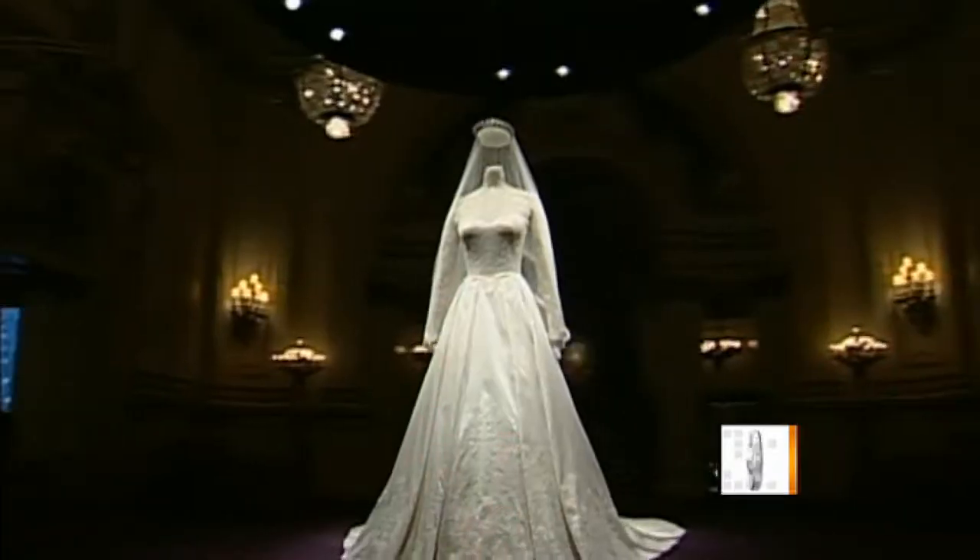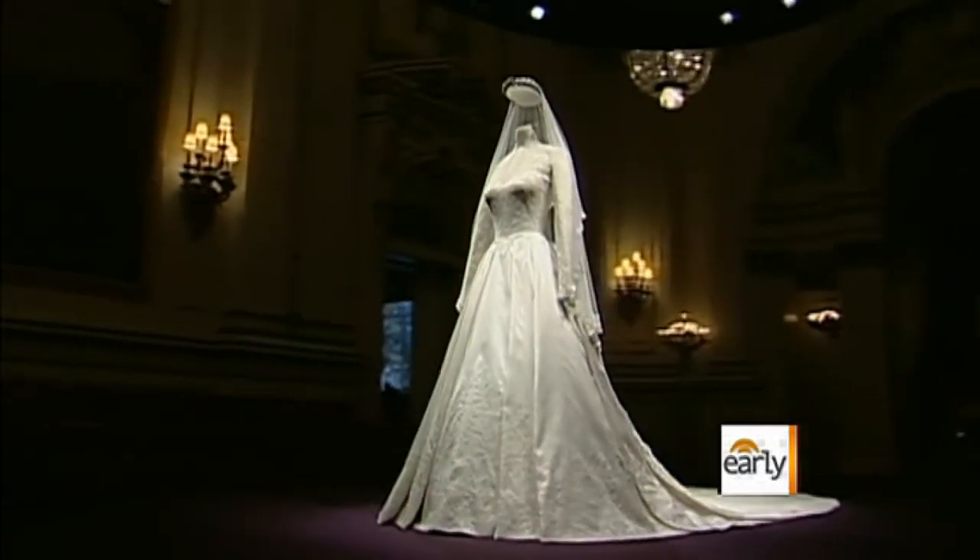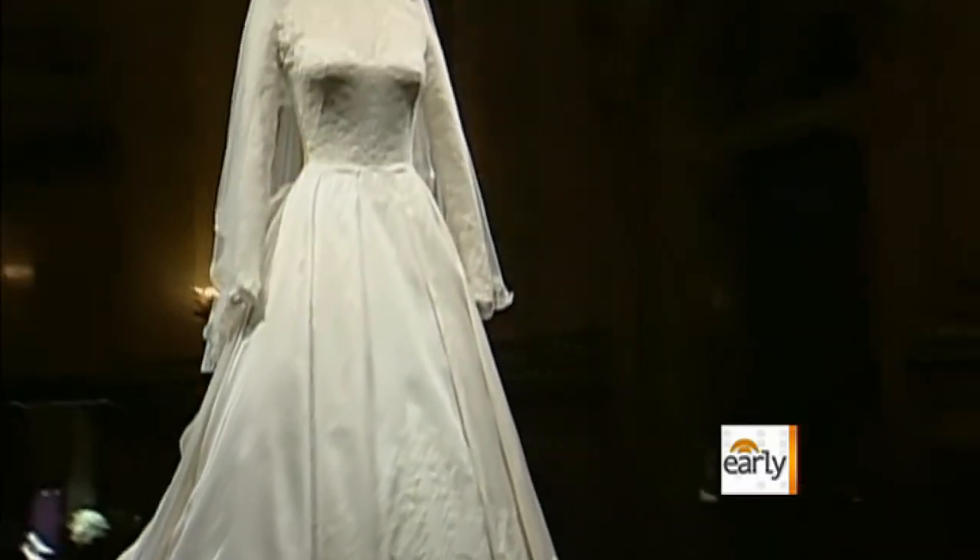"I think it's absolutely fantastic. Having the Duchess of Cambridge's dress there has lifted the whole exhibit." Kate's dress, designed by Sarah Burton, stands out up close, says royal watcher Victoria Mather, perhaps most impressively because of its intricate craftsmanship.